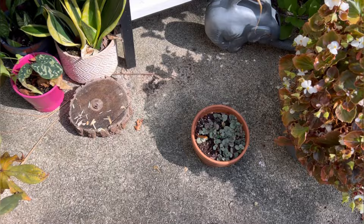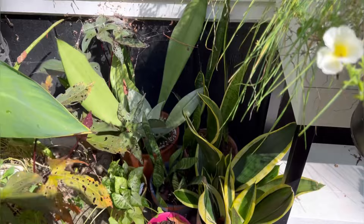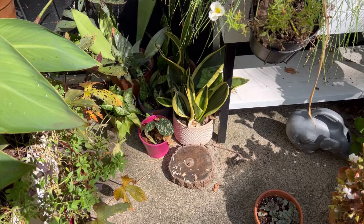I've got some string of hearts, elephant ears, syngonium, and snake plants down here. These guys will get cleaned up and brought back inside. They're out here just to see how they'd do in outdoor conditions, and they're doing okay, so they'll definitely have a place inside.